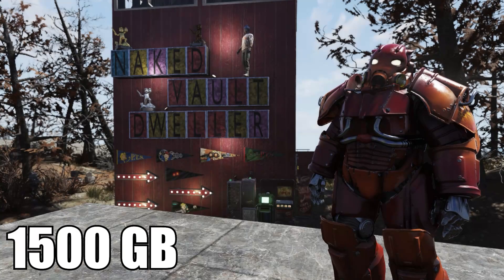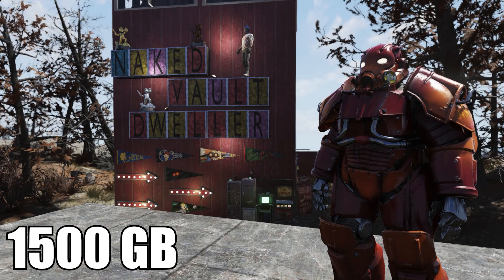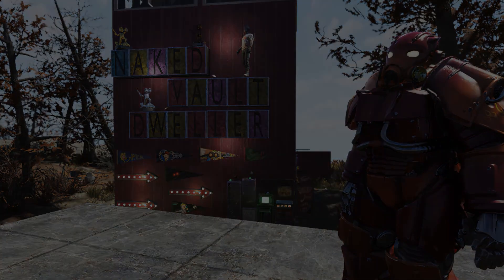Minerva will also have the plan for the Hellfire Prototype Power Armor paint for 1500. This is the only location that sells this paint plan, so if you want it, you better grab it.